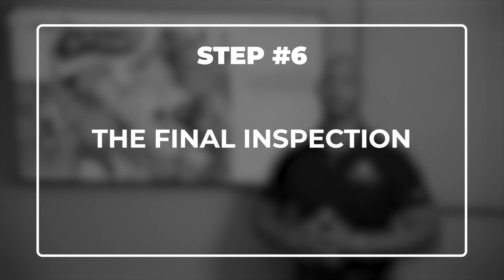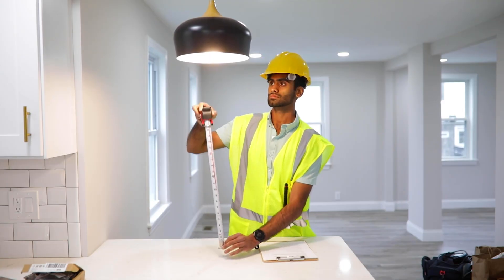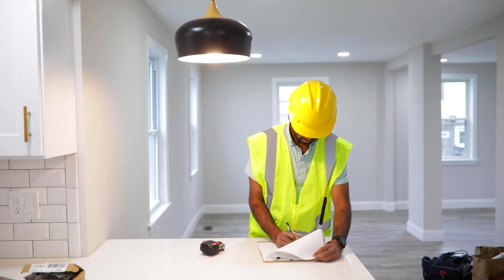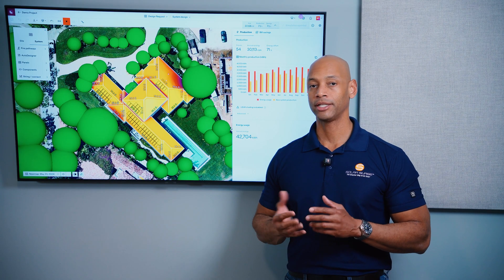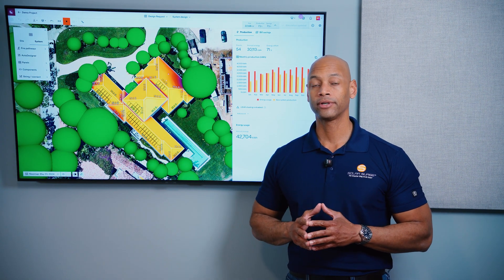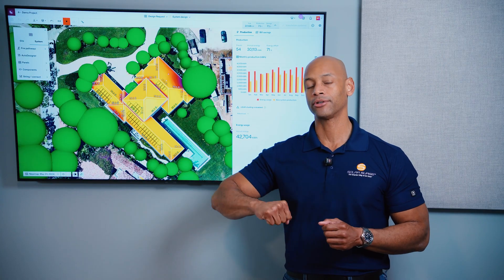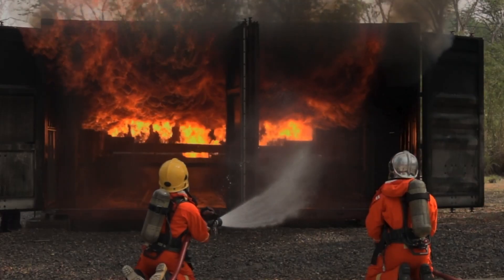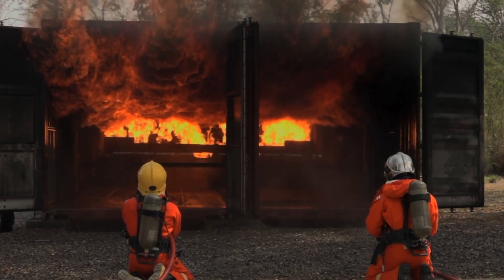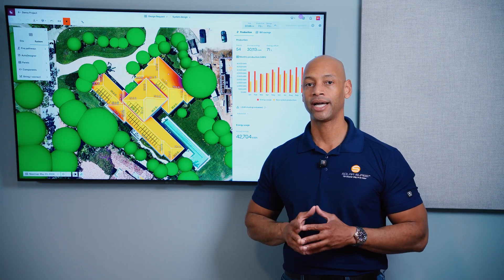Step six is your final inspection. Your local authority — whichever issued your permits — will send an inspector to make sure what was installed matches the submitted plans and permits. The purpose is to ensure safety standards: proper grounding of all electrical equipment, compliance with fire safety standards, and adequate means for disconnection. This matters for the power company servicing the grid, and for firefighters who need to be able to kill power to the home before cutting into walls or spraying water.